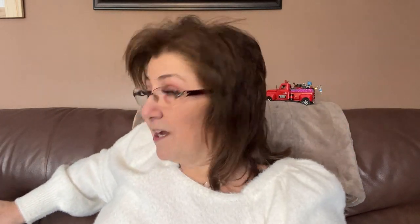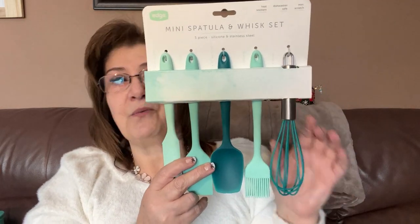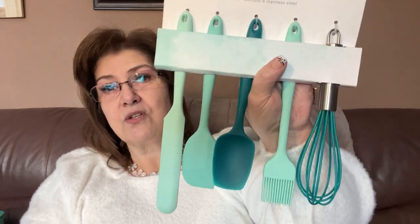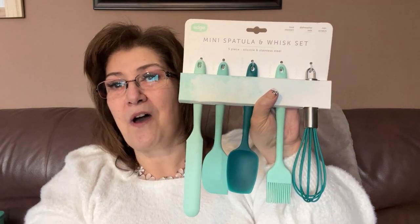I also picked up this mini spatula and whisk set by Edge for the kitchen. They had gray and blue, but I really love this color. I bought my children the gray ones and they loved them, so I got myself a set. They're heat resistant, dishwasher safe, and non-scratch — and this was five dollars.